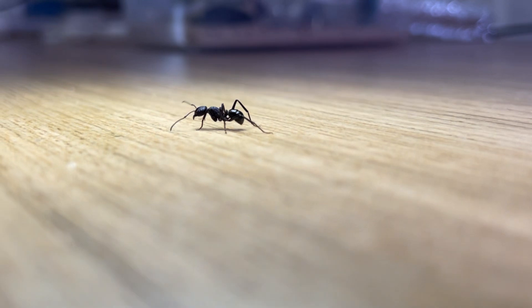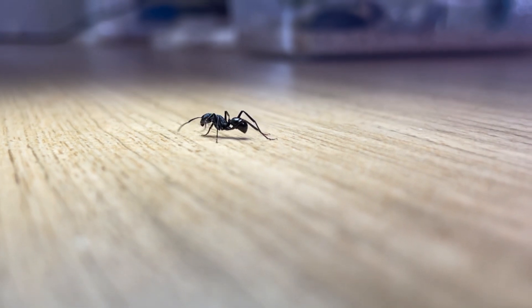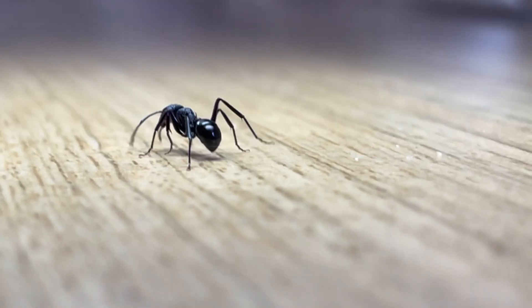Next up, we have a far less well-known ant, the Rhytidoponera violacea. These large black ants are equipped with a large stinger and an aggressive attitude. In Western Australia, they would viciously defend their nests from other species, biting and stinging them to death.